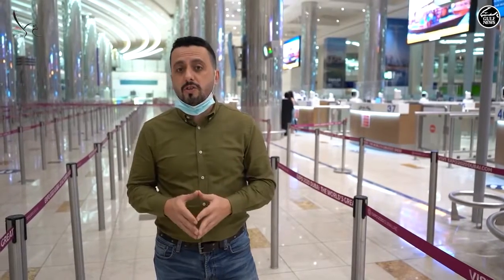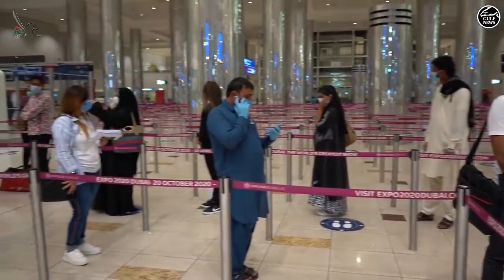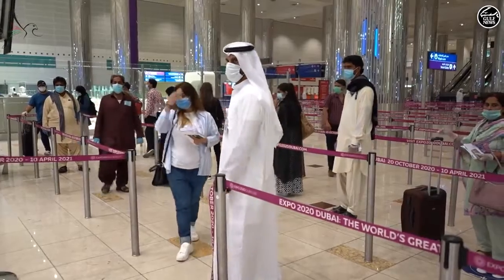Strict security measures were taken at Dubai International Airport, especially in the arrivals area. Here you can see stickers put on the ground to show social distancing, which is really important. It's a key factor to curb COVID-19 at Dubai International Airport.